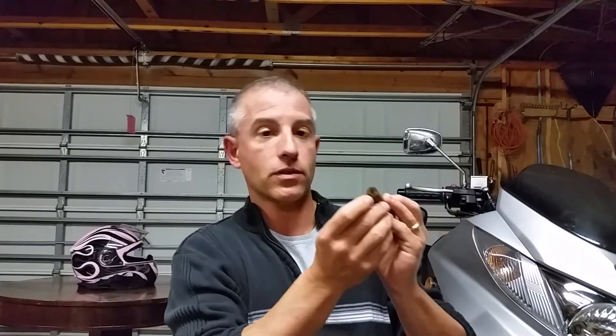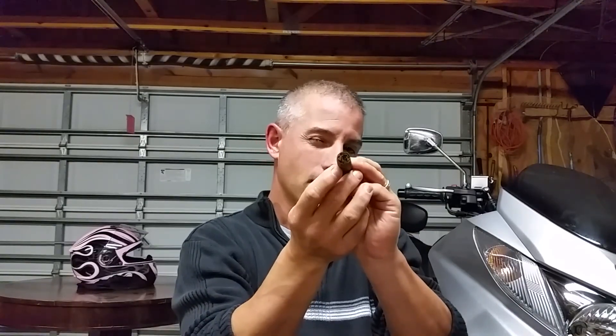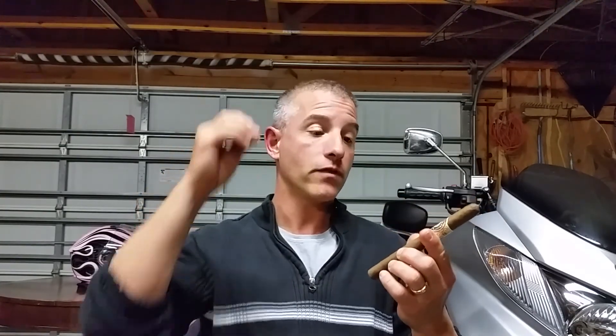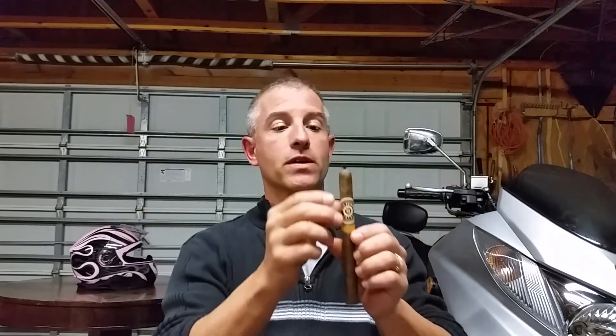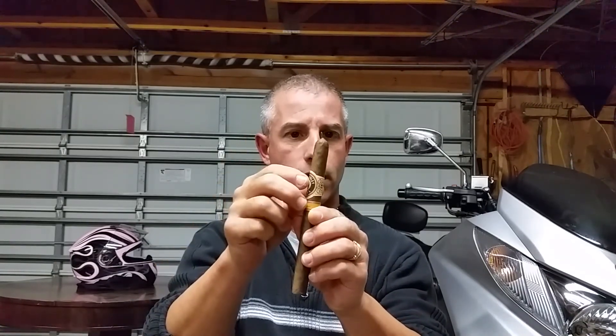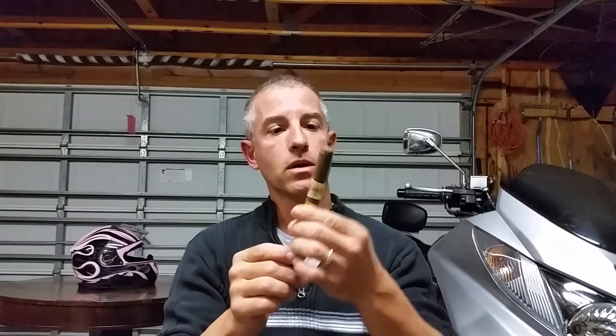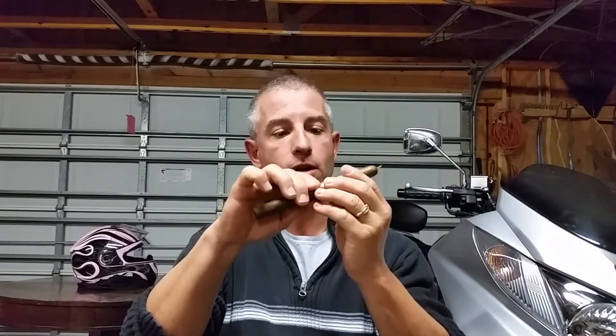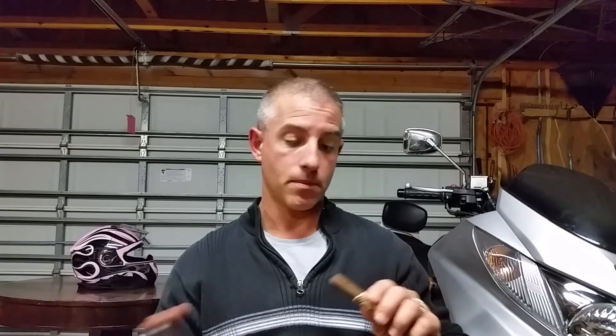You can see there's a swirl of some dark tobacco, some Ligero going on, so this might bump it up to more of a medium-plus body. It has not really a pigtail but this little fin tail going on at the cap. Really good looking — solid construction all the way through on this Petite Lancero. From my understanding, the price point on this was right around $7. So cut it up, light it up, and smoke it up.